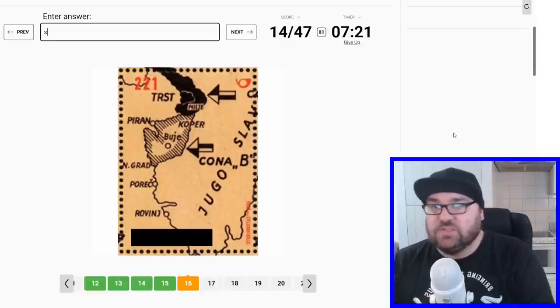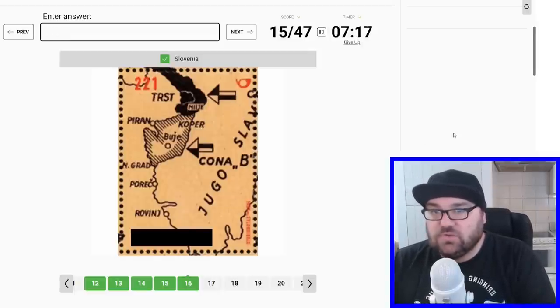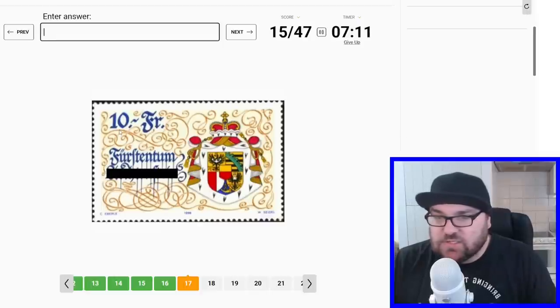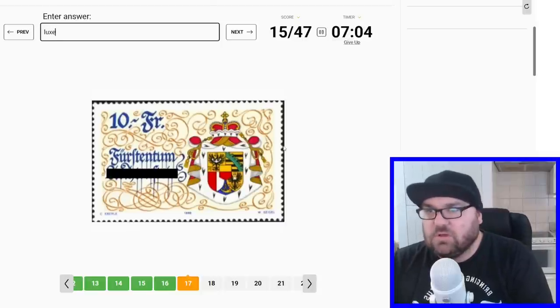And this is Yugoslavia, so that makes sense — it's from early in the 20th century. This says 10 francs, but this is German here. Is this going to be Luxembourg? No. I mean, it's not France, right? And it's not Germany. Belgium? Hmm.